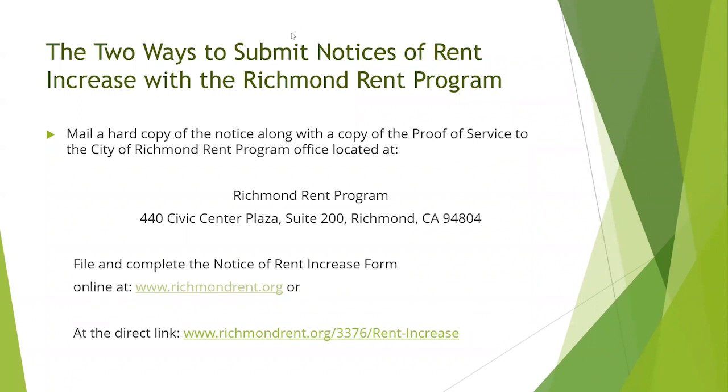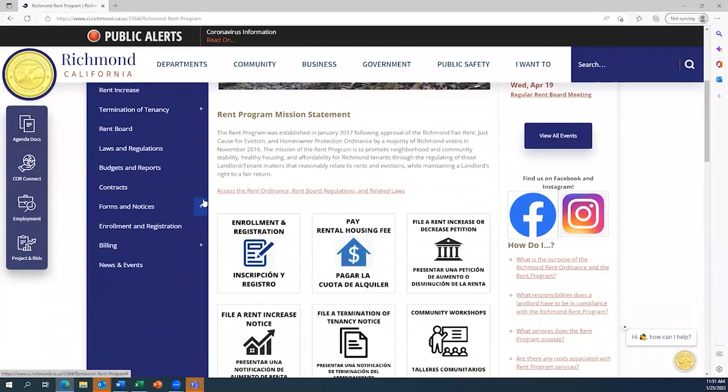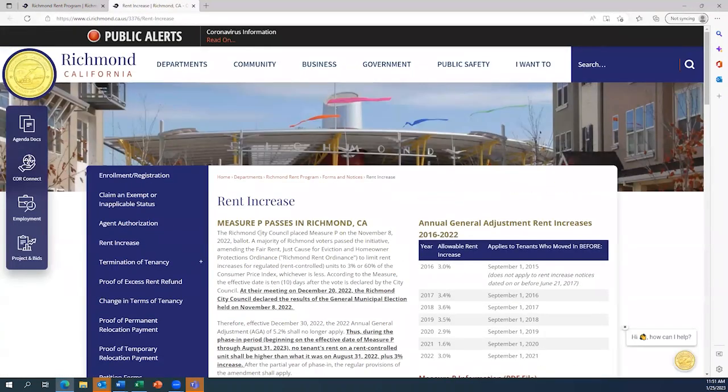Now we are going to take a look at the rent program's website and go through the steps necessary to submit a rent increase notice. Here we have the Richmond Rent Program's website. There are several links to accessing the rent increase submission page — you can either use the sidebar and click 'Rent Increase,' or use one of the buttons on the page. You will click on the 'File a Rent Increase Notice' button, which will take you to the Rent Increase page.